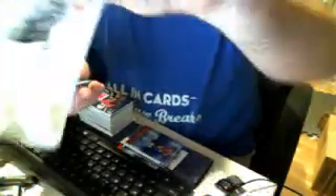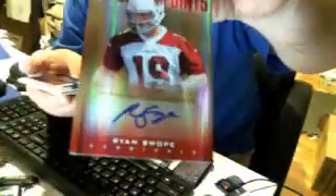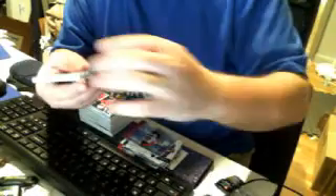Here's a nice Monte Ball Destination Auto. Marcus Hunt. Quinton Patton. Ace Sanders. Bailey on card. Ryan Swoop — there it is. Arthur Brown.